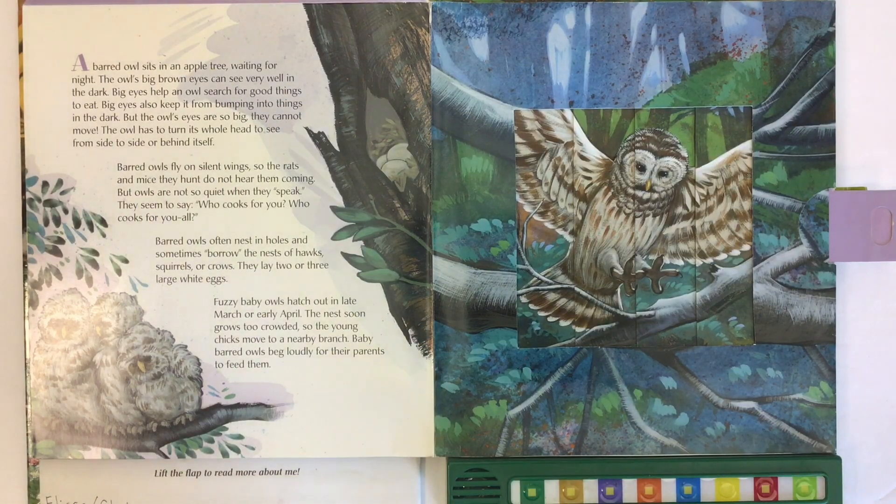A barred owl sits in an apple tree waiting for night. The owl's big brown eyes can see very well in the dark. Big eyes help an owl search for good things to eat and keep it from bumping into things in the dark. But the owl's eyes are so big they cannot move — the owl has to turn its whole head to see from side to side or behind itself.